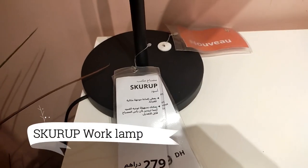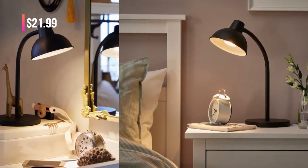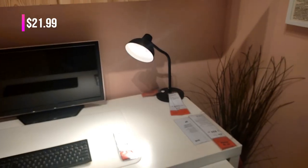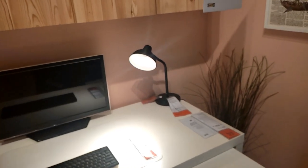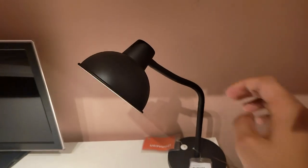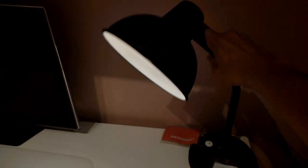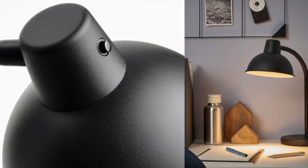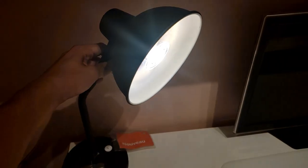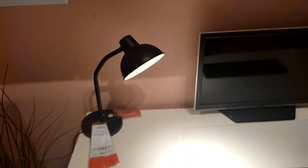Last but not least, discover the Skirup Worklamp — an IKEA masterpiece at $21.99. Its rugged metal construction and timeless design promise long-lasting enjoyment. With easy adjustments and various lamp types, it's the practical and flexible lighting solution for your entire home. Illuminate your life with Skirup today. Shed light on your tasks with a touch of industrial elegance.